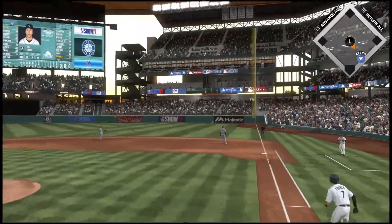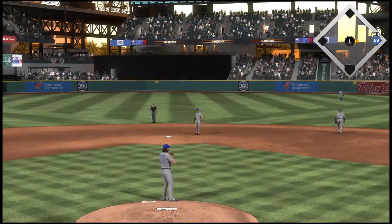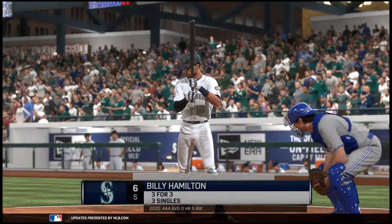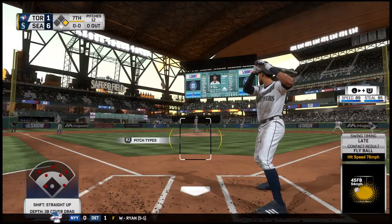Heading out towards shallow right and that'll get down for a base hit. They've had a game plan. They've been really aggressive right here. He jumps on the first pitch. They're not laying off and it's paying off for him. He came here with the mindset that we're going to be aggressive and we're seeing him execute.